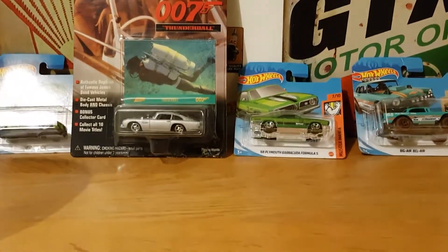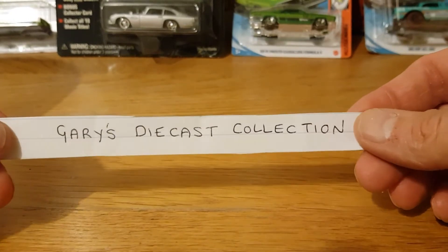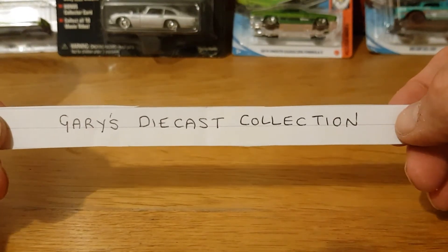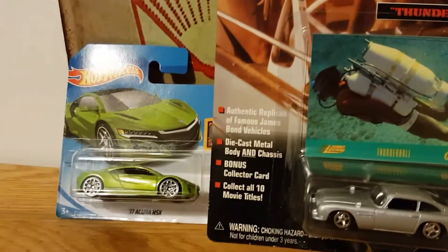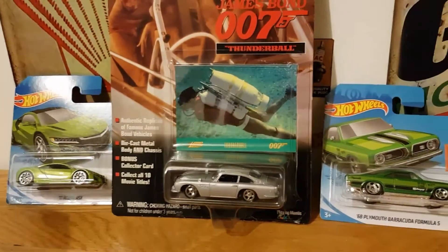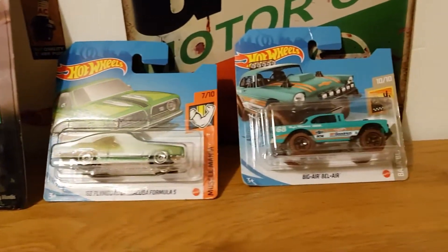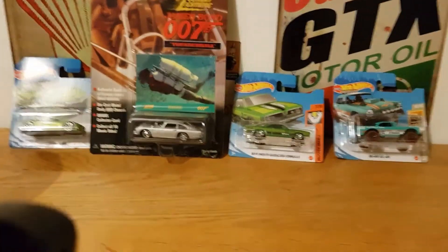Let me put the camera down a little bit. So the winner is Gary from Gary's Diecast Collection. You have won all of these — the Acura, the Johnny Lightning, and the other couple of cars.